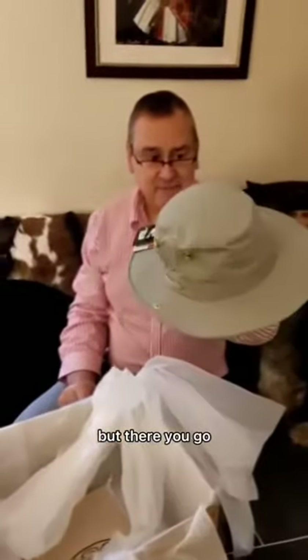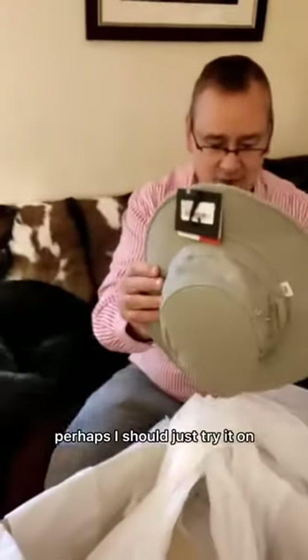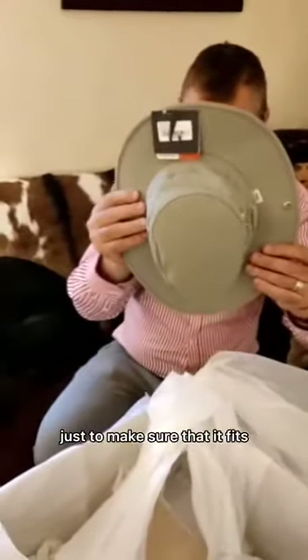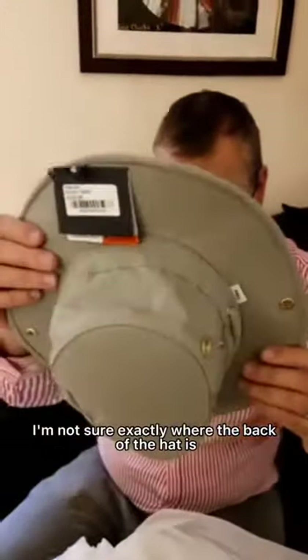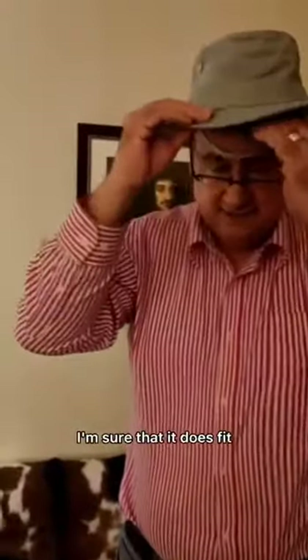Perhaps I could just try it on, just to make sure that it fits. I'm not sure exactly where the back of the hat is, but never mind — I'm sure that it does fit.